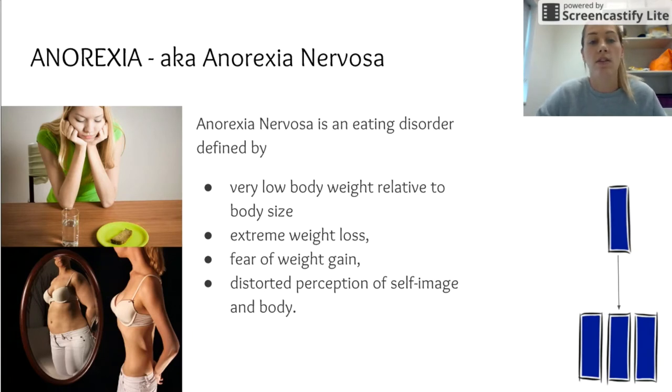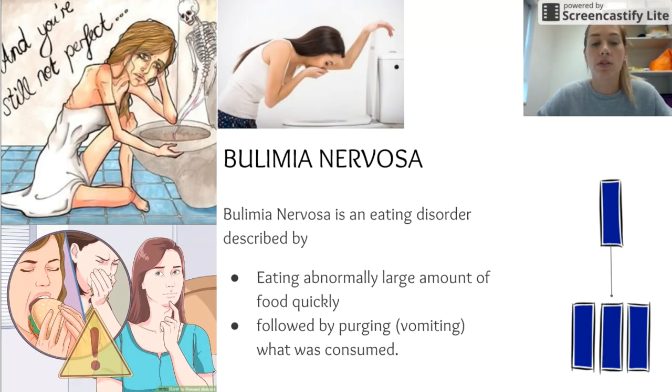Short-term effects on a person with anorexia nervosa include becoming very withdrawn, feeling cold all the time, hearing issues as they lose fat around the eardrum, and skin and nail concerns as nails become brittle due to lack of nutrients. Long-term effects include loss of bone density, organ failure, and potential infertility.